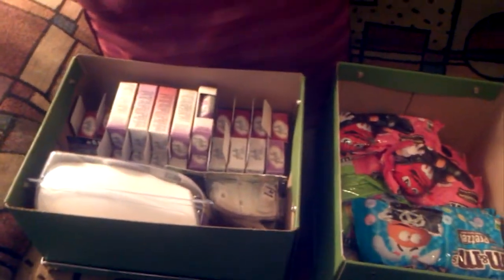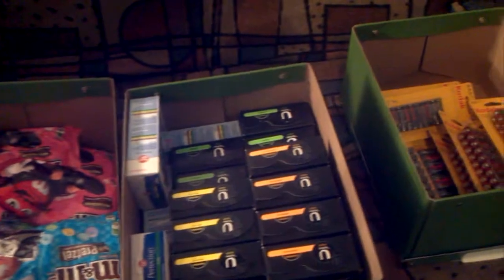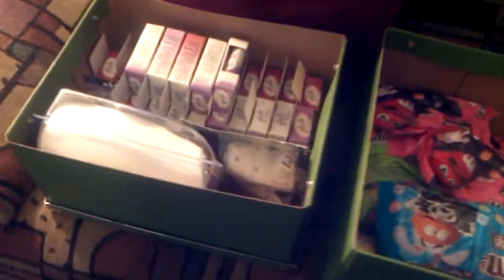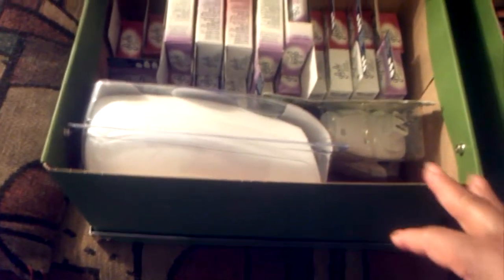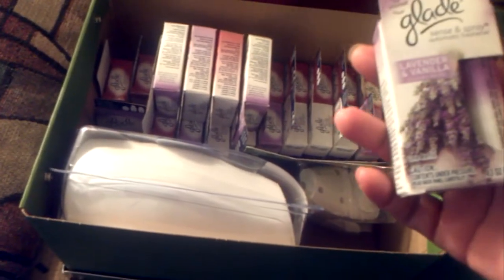I'd like to show you what I had in the boxes that I had stacked up. I hadn't shown you that before and so I just felt like I needed to let you know what was in those boxes. In this first box here were these Glade Seasonal Sprays. My husband, he couponed this box.